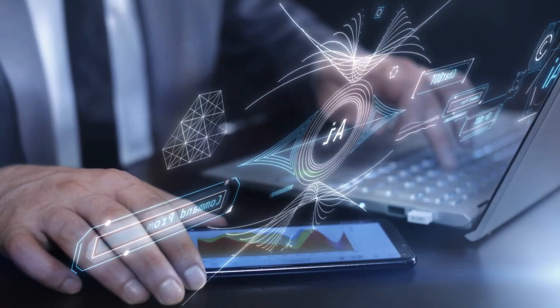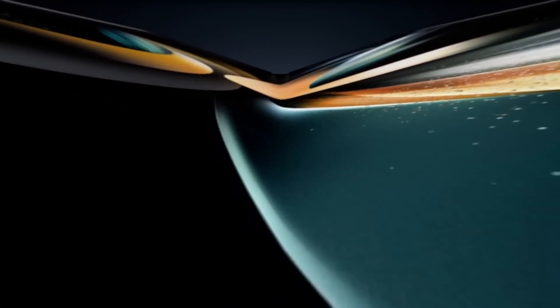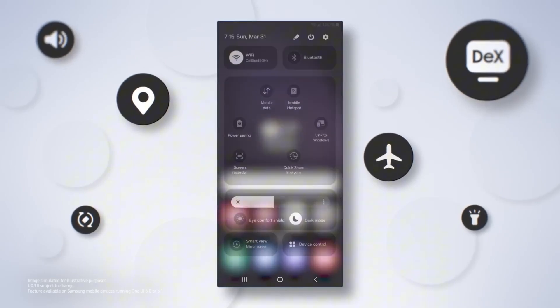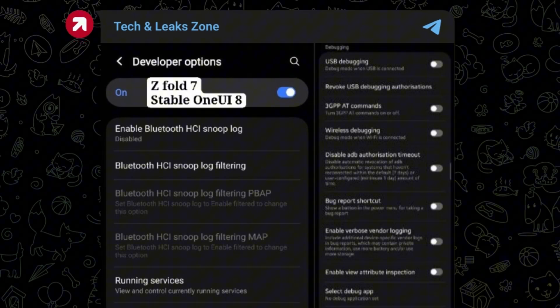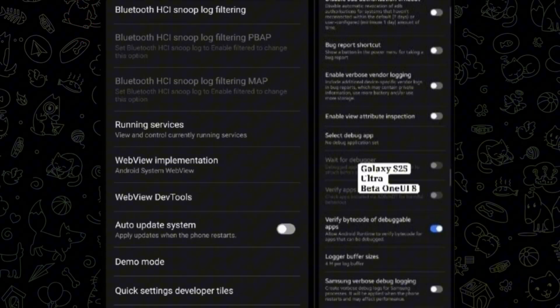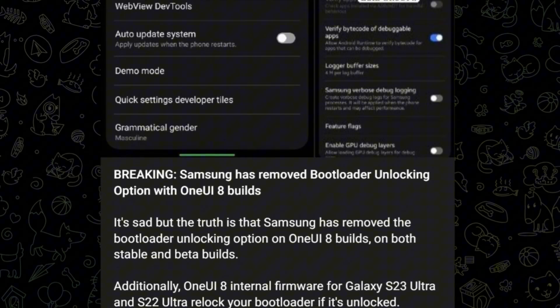Interestingly, users have also noticed that even if their device's bootloader was already unlocked, updating to One UI 8 automatically relocks it. This issue has been spotted on internal test builds for devices such as the Galaxy S23 Ultra and Galaxy S22 Ultra. According to TechLeaksZone, the bootloader unlock toggle has been entirely removed from the developer options menu, sparking frustration among Android power users who value device customization.